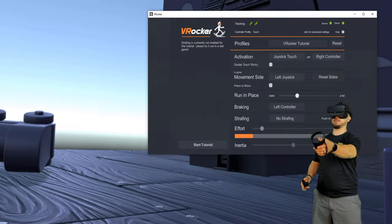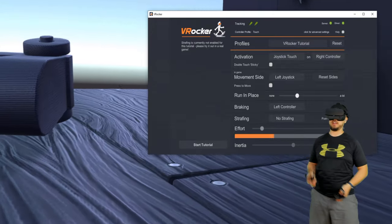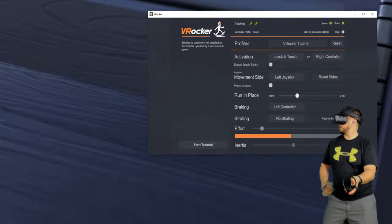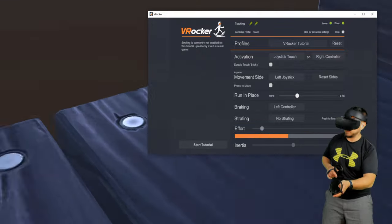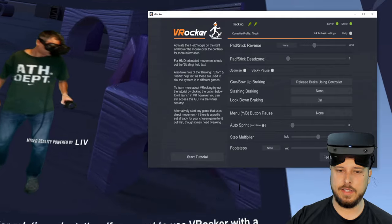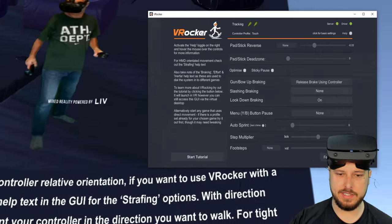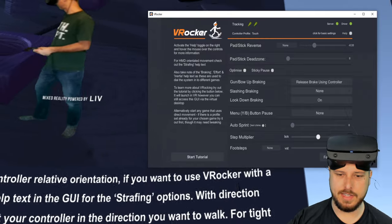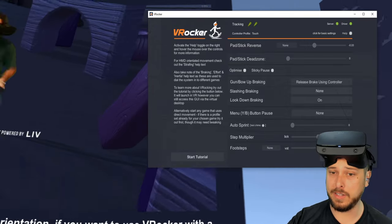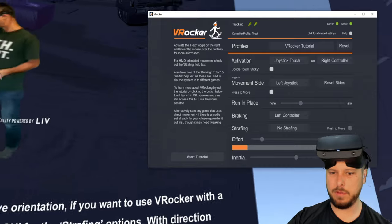It's still based on the hand direction thing, which is driving me crazy, because it's not natural to try and go the direction your hand is facing — it's natural to go the direction your head is facing. I understand people want it because they want to look side to side while running, especially in a shooter where you have a gun and want to look around a corner. I get that. This definitely feels more like a developer tool than a casual gamer tool.